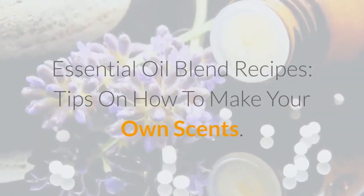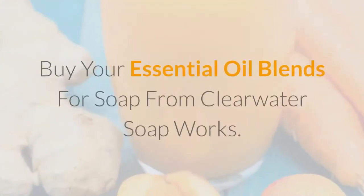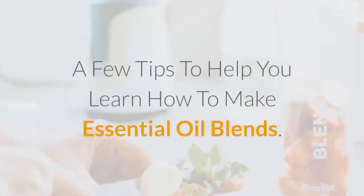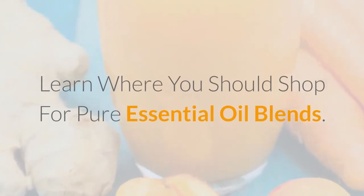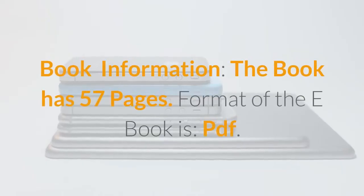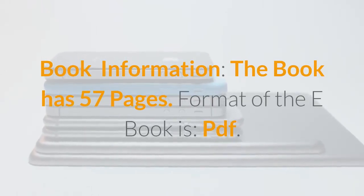Additional topics include essential oil blend recipes, tips on how to make your own scents, where to buy essential oil blends for soap from Clearwater Soap Works, tips on how to make essential oil blends, where to shop for pure essential oil blends, and much more. The book has 57 pages and is available in PDF format.